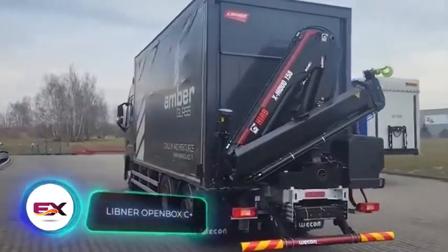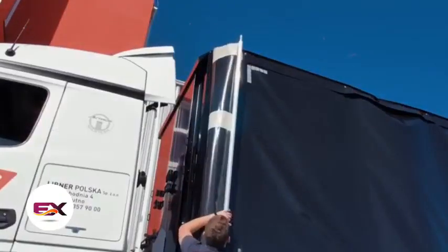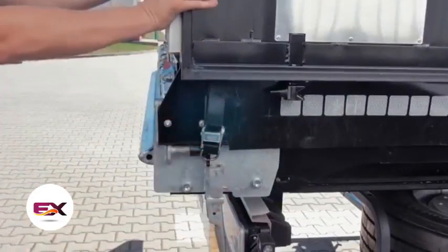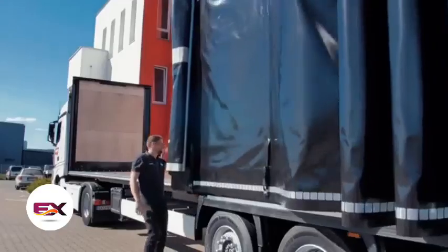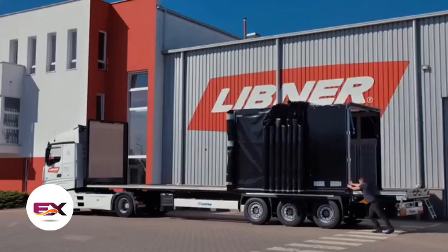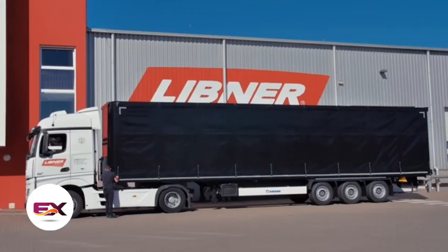OpenBox C Plus is designed to exceed the expectations of even the most discerning customers. The accordion-like folding mechanism ensures versatility, accommodating both regular and oversized loads, making it particularly well-suited for transporting shipping containers. Features are tailored to each customer's needs — for instance, you can order a version with a payload of 15 tons. Operating the container requires only one person, and it can be unfolded or folded in under 20 minutes. The container is composed of three elements, meaning you don't have to replace the entire unit in case of damage.